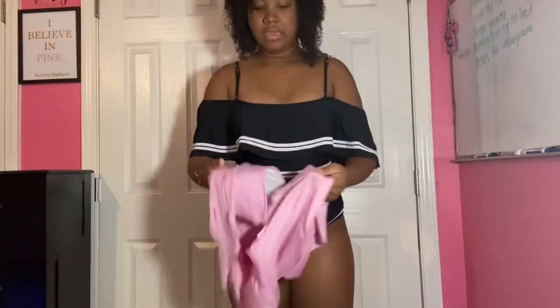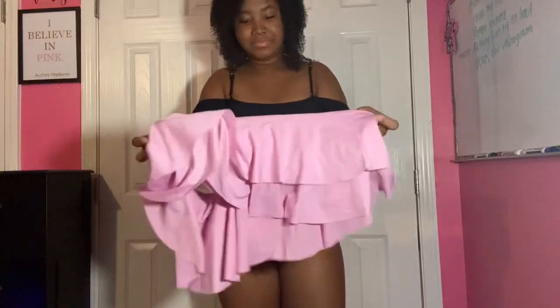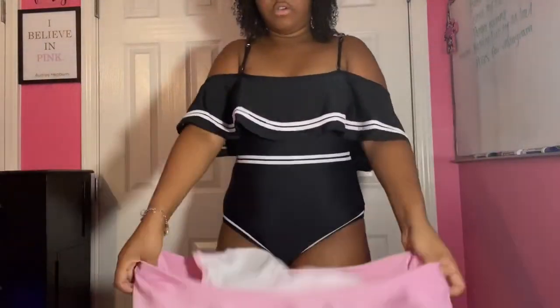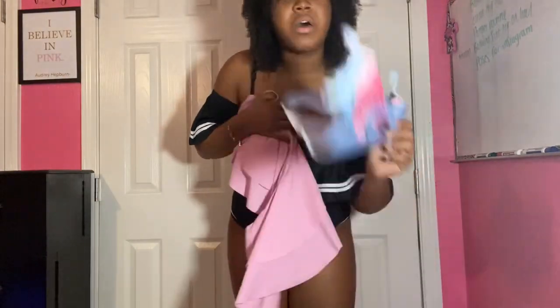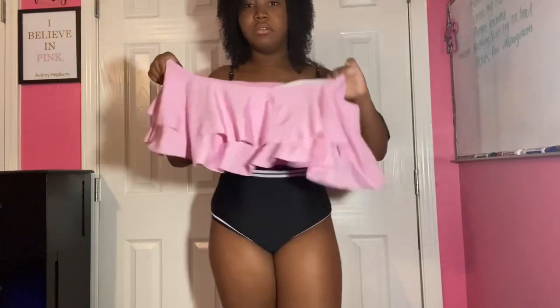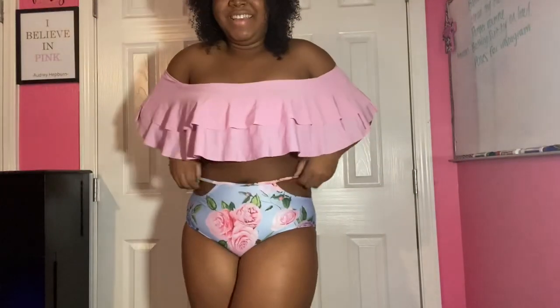These are the bottoms to the second suit, and then another flowy top — a flowy off-the-shoulder top. It's very pretty. I might change between these bottoms and black because I feel like black would also look good with this one. Let's try this one on.